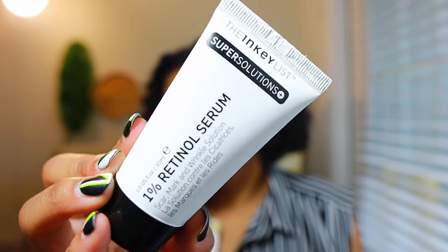Next up is the 1% Retinol Serum by the Inky List — and the PHA toner is also by the Inky List. The retinol serum is really gentle. Retinol is a serious ingredient, so you want to approach it cautiously and only use a pea-size amount. I use this product only twice a week. It does its job — it's really good for resurfacing my skin and helping bring out that inner glow.